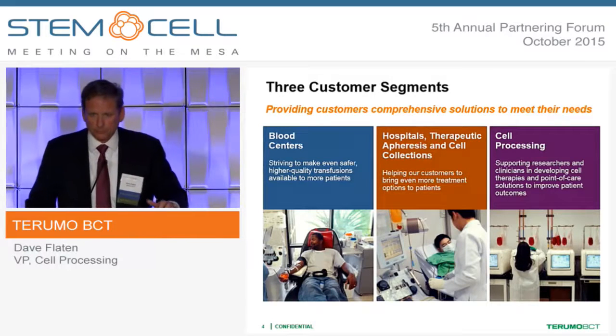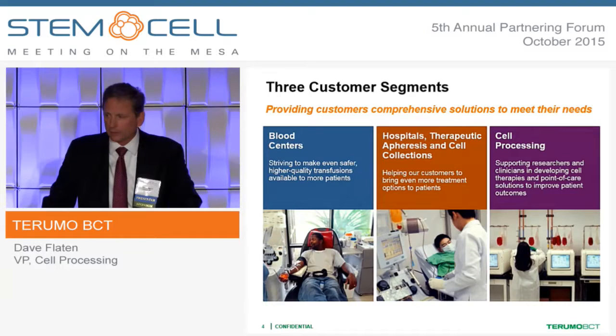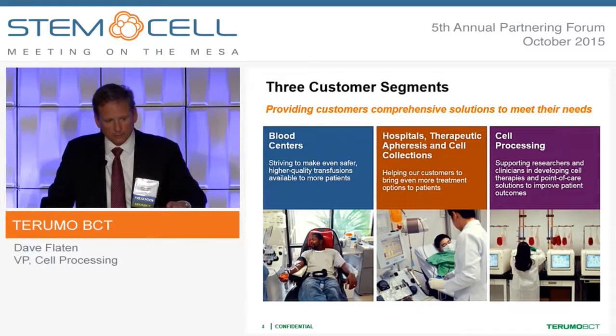We have three customer segments. Blood centers, which today represent close to 75% of the approximately one billion dollars in revenue that our division has. If you've ever donated blood, most likely the system sitting next to you is a Terumo system. Next, hospital therapeutic apheresis and cell collections — we have over 75% market share for these systems in the world, with 4,750 Optia systems. If you're collecting directly from the patient, as many of the therapies do today, this is something we've been doing for a very long time. And last but not least is my team, cell processing, in the research arena as well as clinical arena, and as of the last 12 months we've added a point-of-care cell therapy to the line as well.